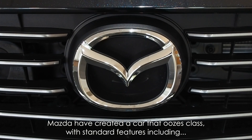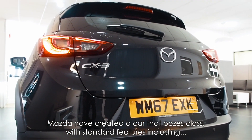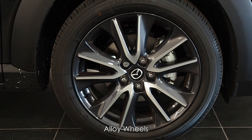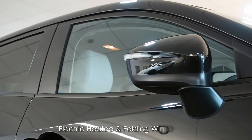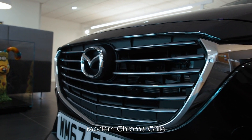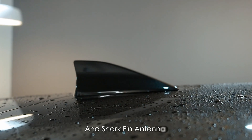Mazda have created a car that oozes class, with standard features including alloy wheels, sharp headlights with daytime running lights, electric heated and folding wing mirrors, modern chrome grille and sharp fin antenna.